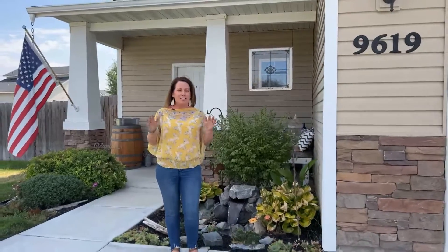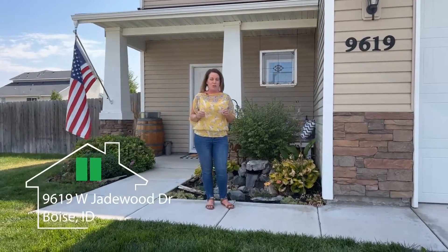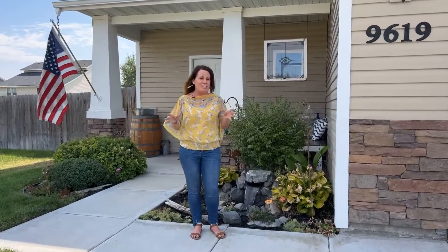What is it about a home that makes you fall in love with it? Hi, I'm Kate McGuire with Homes by Kate McGuire and Boise Premier Real Estate. Let's take a tour of my newest listing at 9619 West Jade Wood Drive in Boise. We can decide together — what is it about a home that makes you fall in love with it?